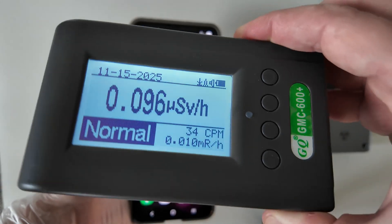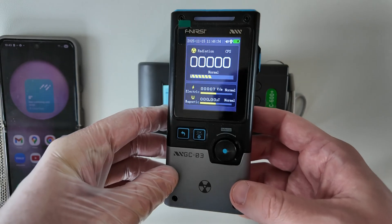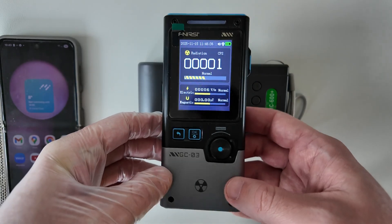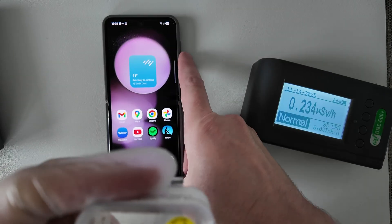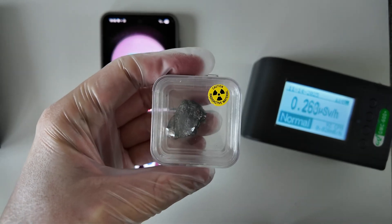To answer the question I will use my phone, a radiation detector, and an IRCI detector that can detect both ionizing and non-ionizing radiation. For comparison of the radiation level I will also use a real piece of uranium ore. It can be fun, let's get into it.